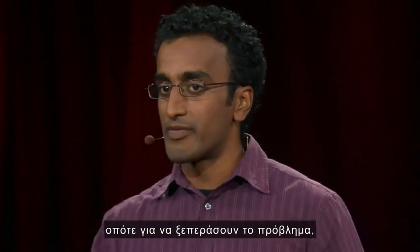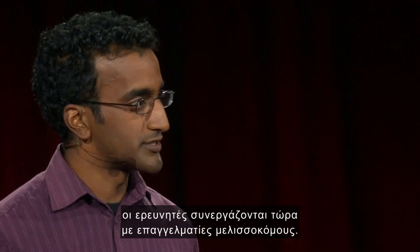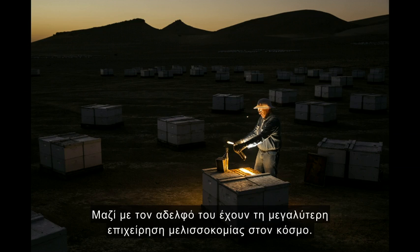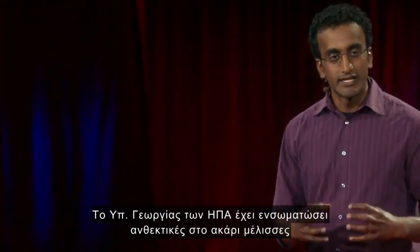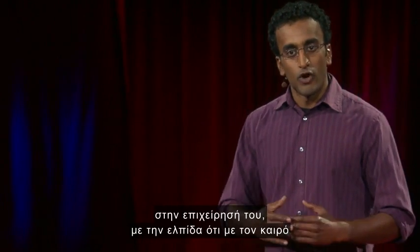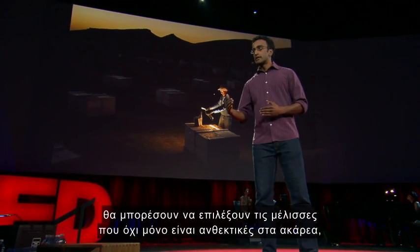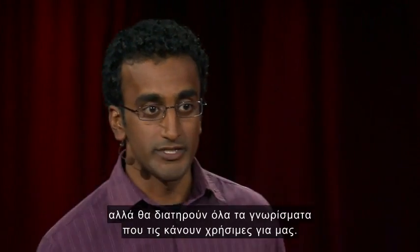To overcome that problem, these researchers are now collaborating with commercial beekeepers. This is Brett A.D. opening one of his 72,000 beehives — he and his brother run the largest beekeeping operation in the world. The USDA is integrating their mite-resistant bees into his operation, with the hope that over time they'll be able to select bees that are not only mite-resistant, but also retain all the qualities that make them useful to us.